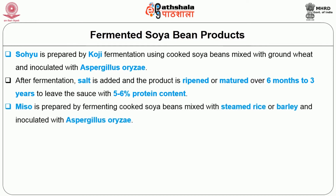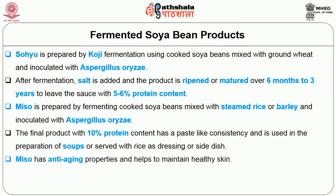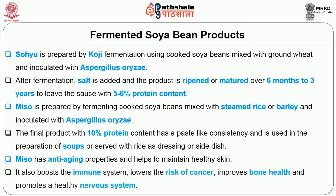Miso is prepared by fermenting cooked soya beans mixed with steamed rice or barley and inoculated with Aspergillus oryzae. Fermentation occurs over several days, the rate of fermentation being controlled by adding additives such as salt. The final product with 10% protein content has a paste-like consistency and is used in the preparation of soups or served with rice as dressing or side dish. Miso has anti-aging properties and helps to maintain healthy skin.